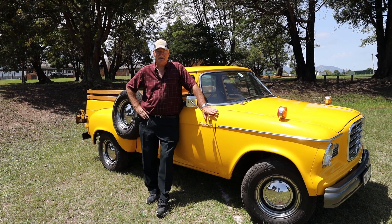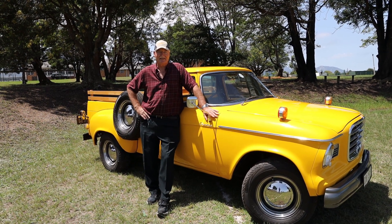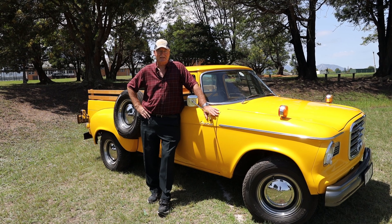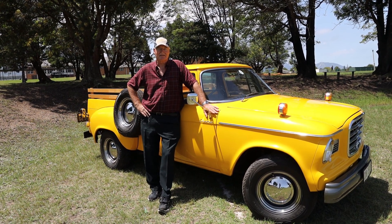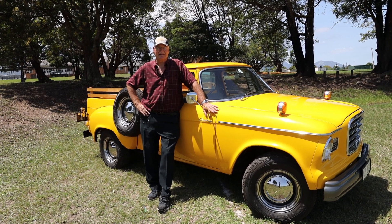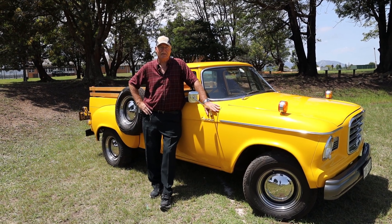My name is Pierre Conradi. I'm the owner of this yellow Studebaker Bucky. It's been used on most of the printing material for the 2020 George L Car Show, which is on the 8th, the Saturday, and the 9th, the Sunday of February.